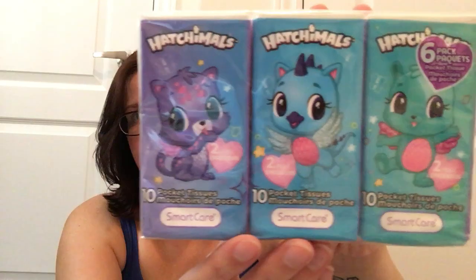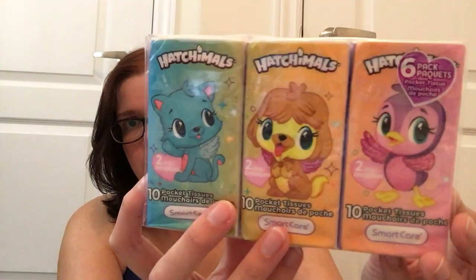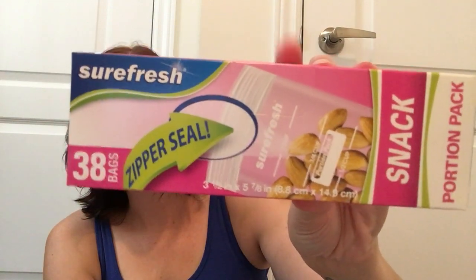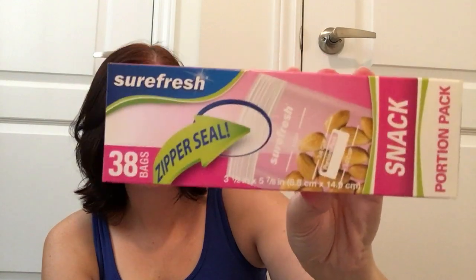Then I also picked up a package of tissues. These are the Smart Care ones and they're in the Hatchimals pattern — just super cute. I send them with my kids to school, and my daughter absolutely loves Hatchimals, so I thought that was a nice one for her. And then I did pick up a package of the Surefresh Zipper Seal snack bags — you get 38 of them in there. These are great for snacks for the kids for school, especially for goldfish crackers, grapes, or baby carrots. They're the perfect size for that.